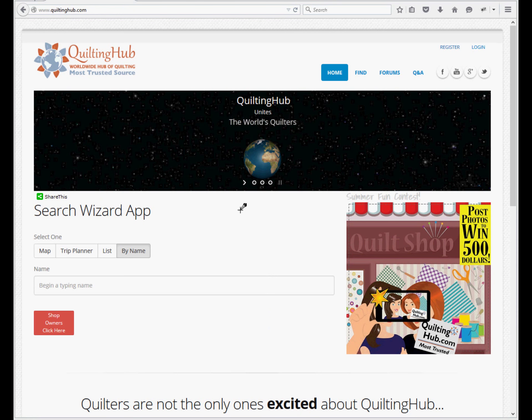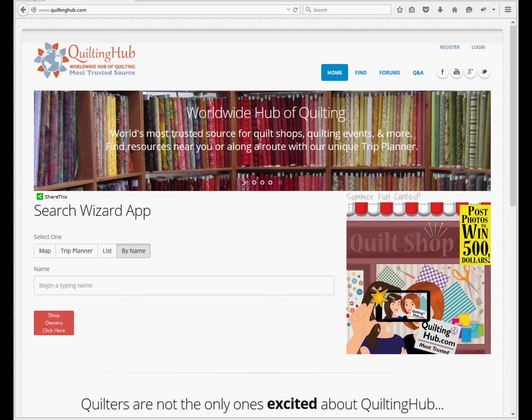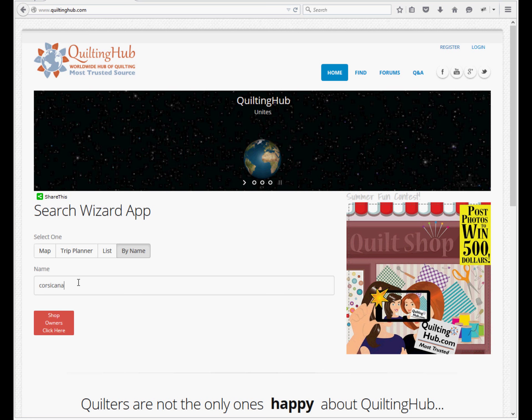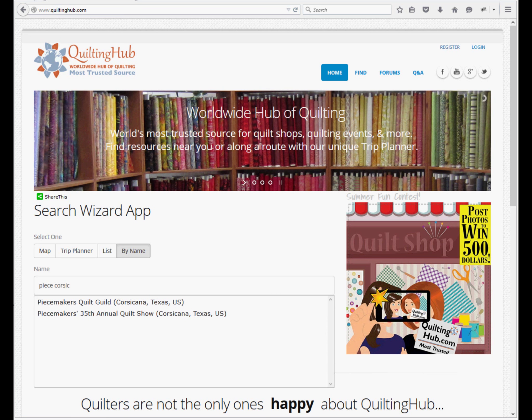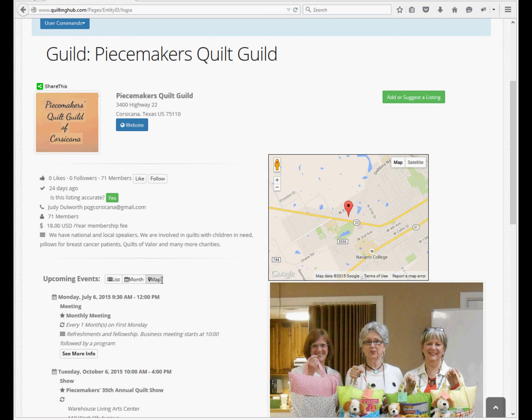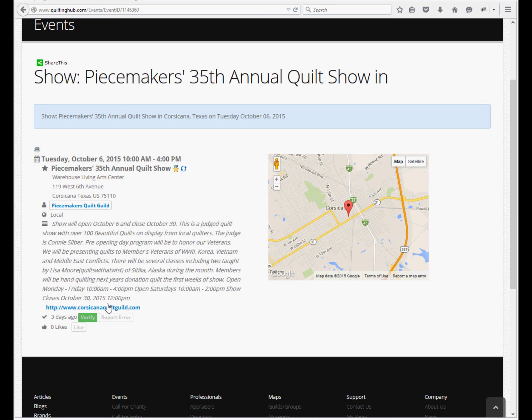Now that we've seen what a listing looks like, let's look at the ways to find your group and events using the search wizard on the homepage. We click by name and type in Corsicana — we see the guild, the show, and the regular meetings. If instead we type 'Peace Corsicana,' we see the guild and the show. We can click the guild to see the guild detail page, or click the show to see the show event detail page.